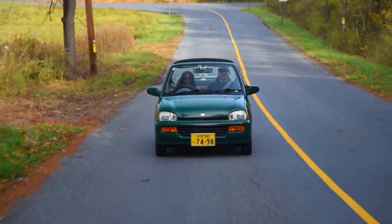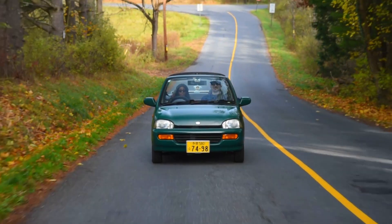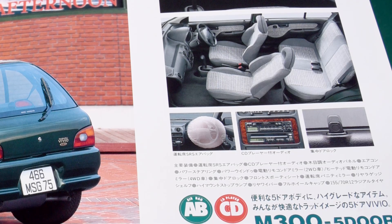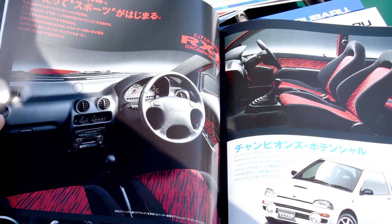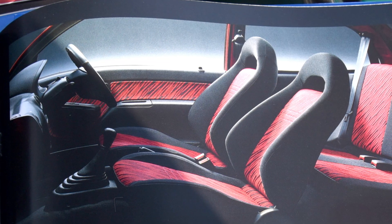Rene bought this down at Dunkin' Imports. I think as of this recording they still have two green Vivios there. Who cares if your girl is getting dicked down in a Sam's Club break room as we speak? You have a Vivio — and your own unique ability to recognize the value in unique things. People will appreciate you for having the ability to appreciate things.